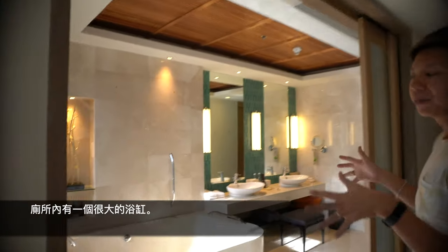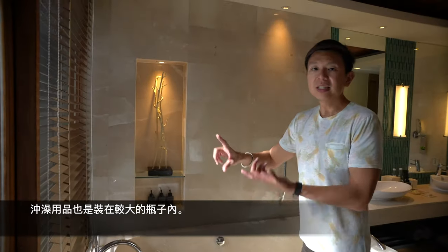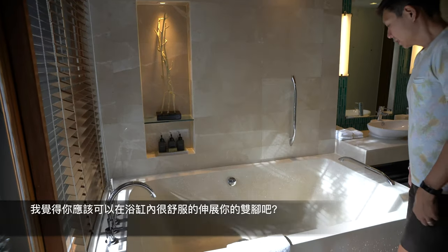There's a huge bathtub here, and the showering amenities are provided in very large bottles. I think when you go in you can actually stretch your feet out.